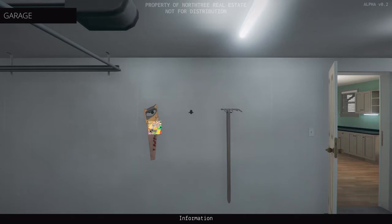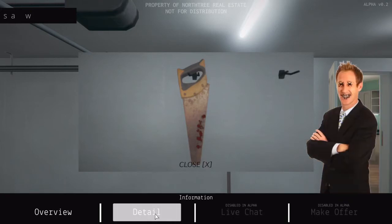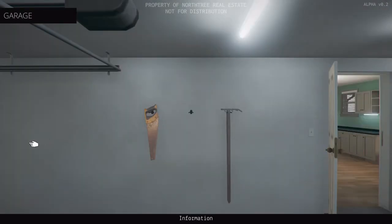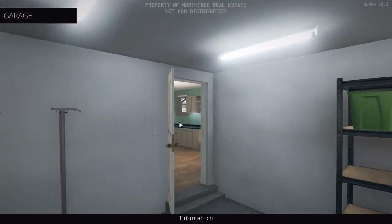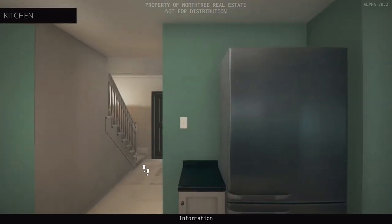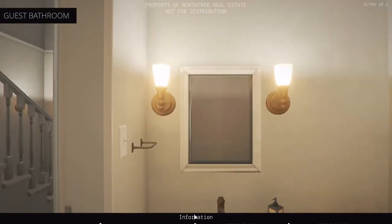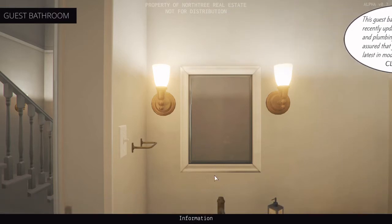The two-car garage has plenty of room for storage or could be converted into the perfect personal space you've always wanted. What's going on in here? I need some information on that, please. I think this house is — I think I've done good, I think I don't need this home. Let me make sure there's nothing else to click on here. Oh, there's a bathroom right here! This guest bathroom has been recently updated with new fixtures and plumbing, so you can rest assured your guests have the latest in modern convenience.